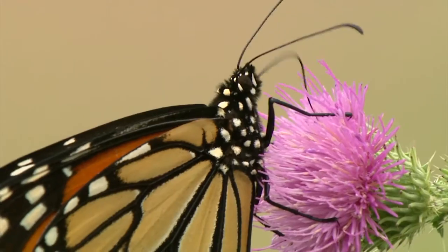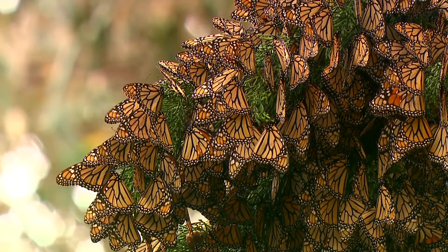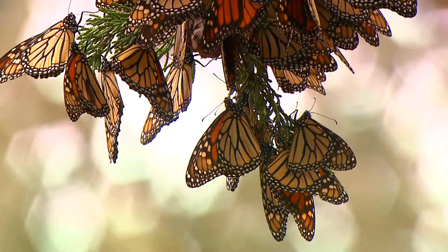They're really interesting creatures. Now, I have heard that monarchs can migrate hundreds of miles — is that really true? Actually, they can fly thousands of miles. The ones we tag here at NCTC will fly over 2,300 miles to get to their overwintering grounds in Mexico.